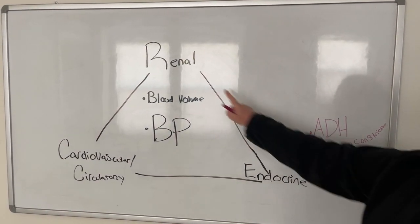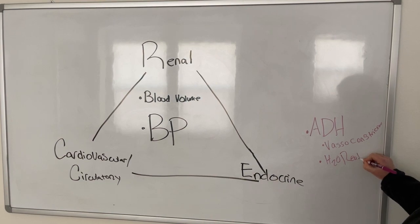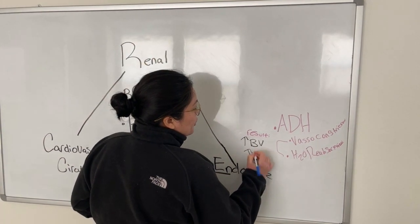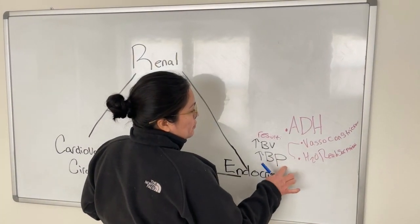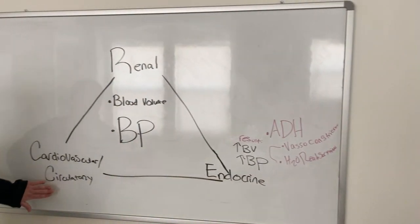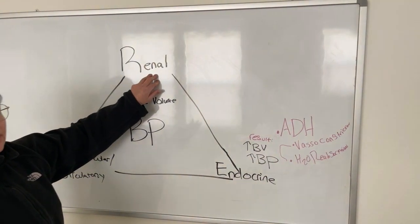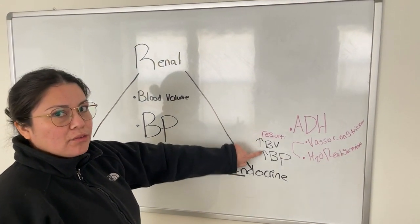And what effect does ADH have on the renal system? It's going to cause H₂O reabsorption. Now, what are these two things going to result in? It's going to result in an increase in blood volume, and that is going to result in an increase in blood pressure. So ADH released by the endocrine system causes vasoconstriction in the cardiovascular system and tells the renal system to reabsorb H₂O, which increases blood volume and blood pressure.